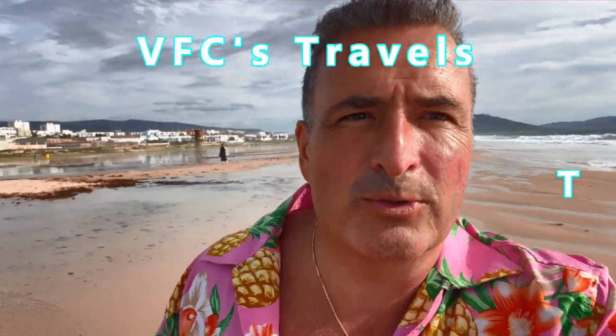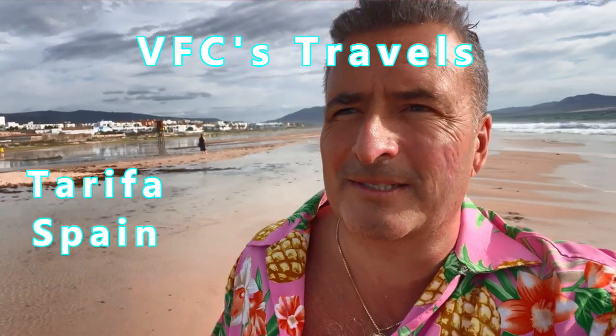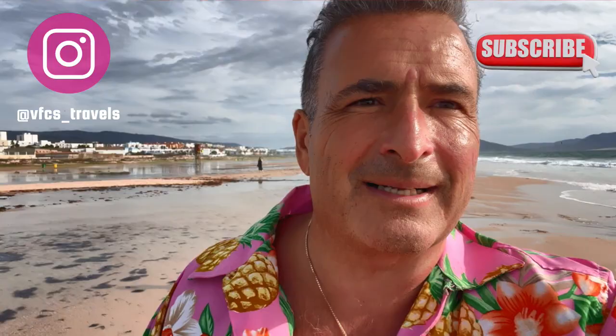VFC's Travels on YouTube. Tarifa Beach, Tarifa, Spain, right next to the Straits of Gibraltar, and you can see Africa over here. Subscribe to VFC's Travels on YouTube and follow on Instagram. Live like the good life — that's what I like to say.